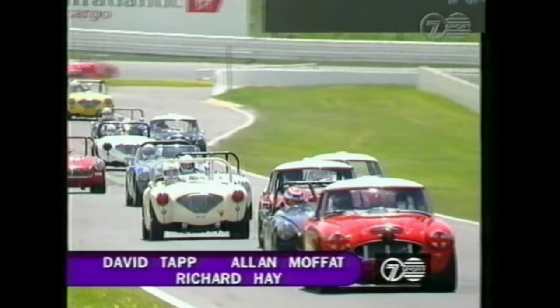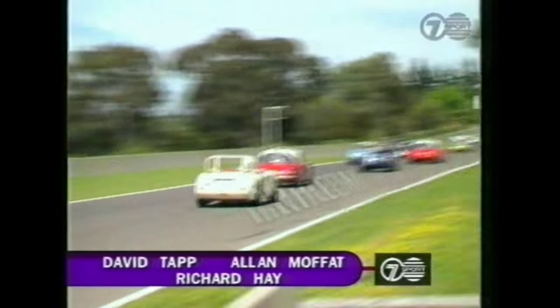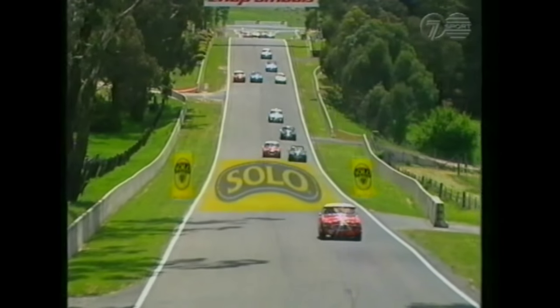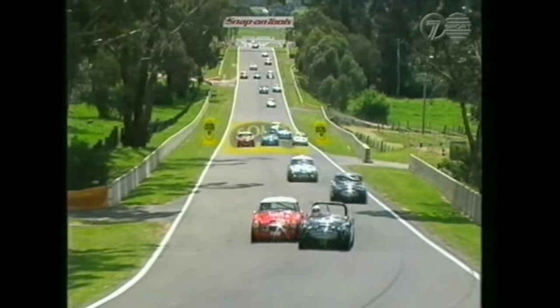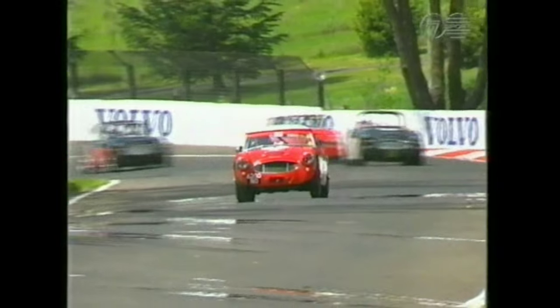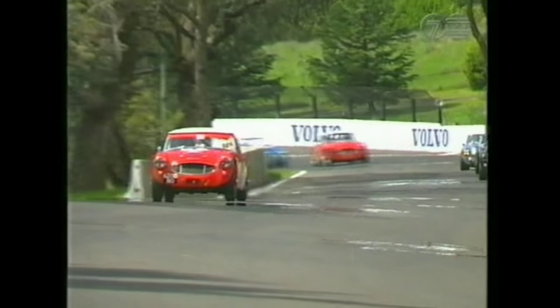Alan Moffat: I have always admired these cars, I really do. They were first introduced in 1952 at the Earls Court Motor Show in London and were an instant success, and came to Bathurst as early as 1954. But this is a great treat to see the best Healeys in Australia and from overseas.